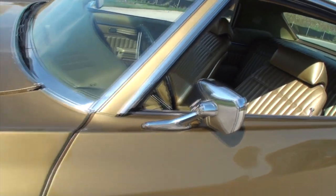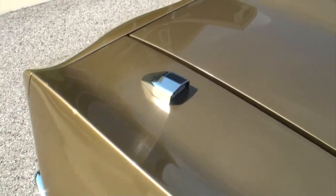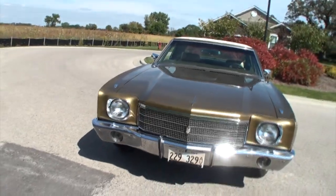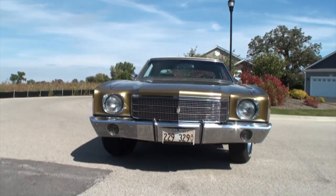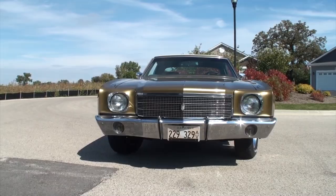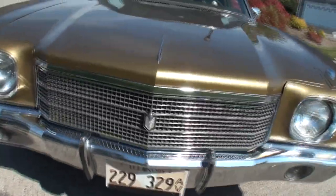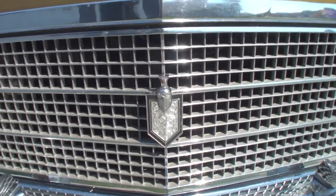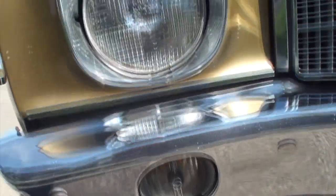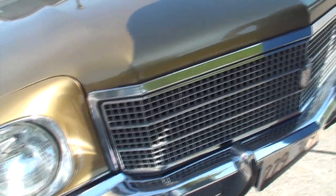We've got the mirrors here. This is actually a very unique option — the fender-mounted turn signal lamps. I'll show it to you from the front, like so. And while we're up here, Jim, let's open the hood, shall we? And show them what we've got. You've got these bullseye-like parking lamps here, and the great grille.